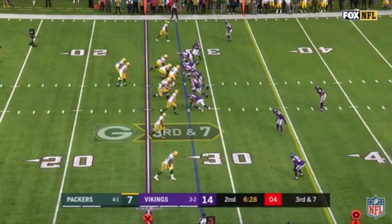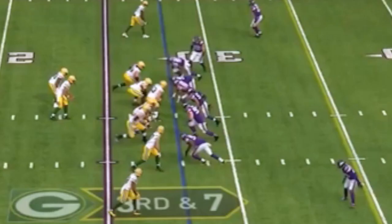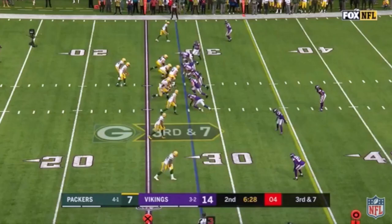Here against the Packers on 3rd and 7, Zimmer brings 7 defenders to the line of scrimmage. For the 5 offensive linemen, this look is extremely difficult to plan against and requires crystal clear communication from both the center and the quarterback, as they are forced to plan against both an all-out blitz or a bluff.